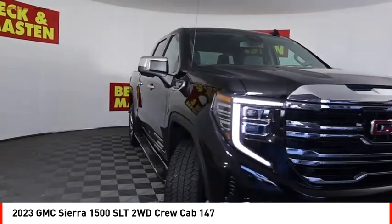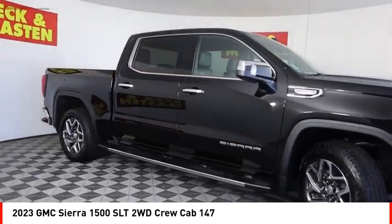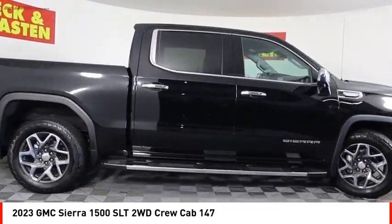Traction control, stability control, roll stability control, front suspension type: strut, and rear step bumper.